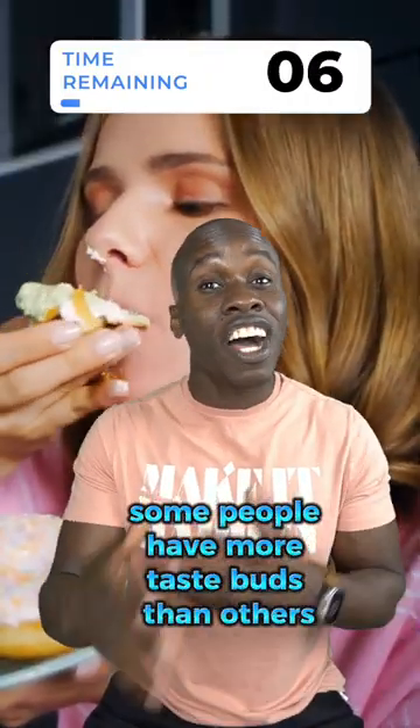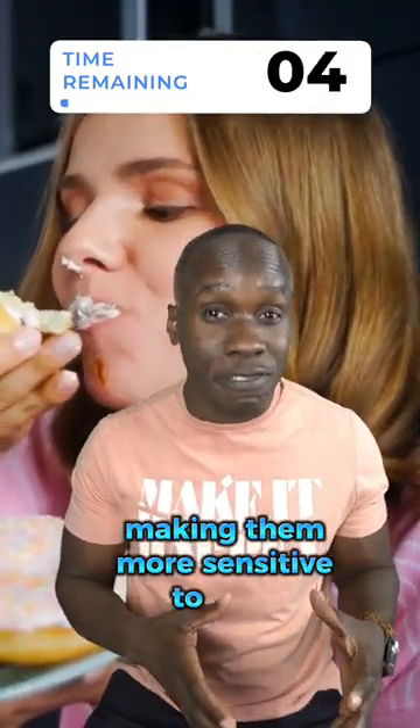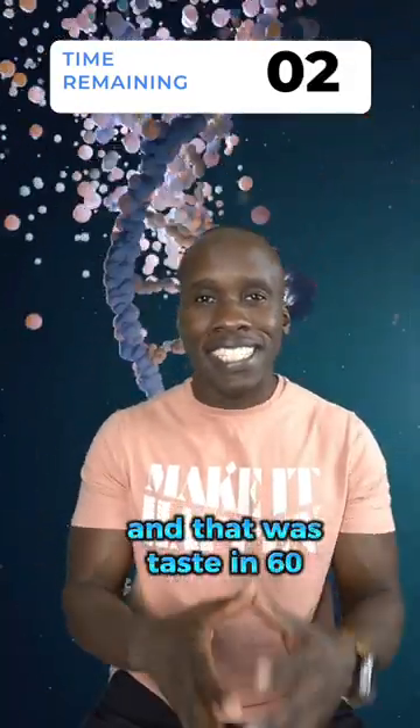Some people have more taste buds than others, making them more sensitive to taste. And that was Taste in 60 Seconds. My name is Leslie Samuel. Thanks for watching.